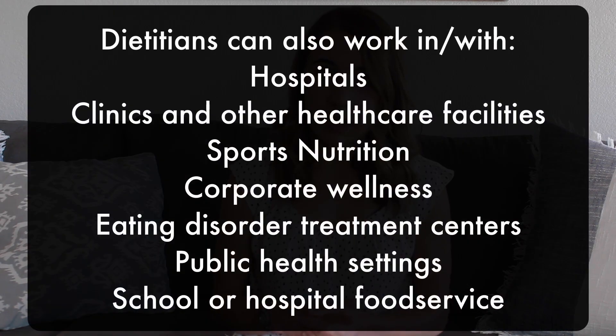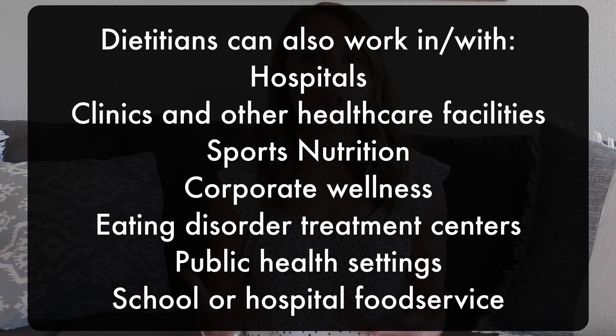Dietitians can work in a variety of settings. I work in an outpatient private practice, doing one-on-one nutrition counseling for patients referred for various health conditions — whether it's diabetes, heart disease, weight management, failure to thrive for those who are underweight, or people with feeding tubes who need proper nutrition. We work with a variety of different people, making lifestyle changes using evidence-based research. There are so many different areas that dietitians work, which shows how versatile this profession is.